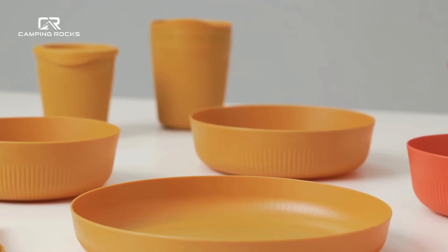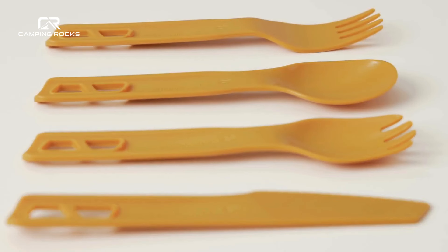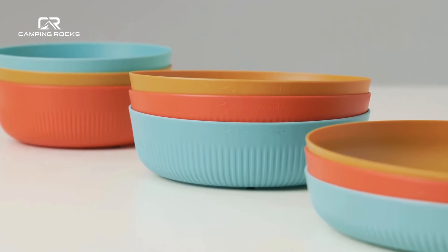Built from EU food-grade glass-reinforced polypropylene, Passage dinnerware and utensils are extremely weight-efficient and conveniently stackable to save on space.